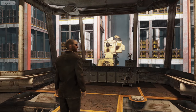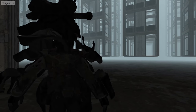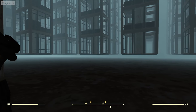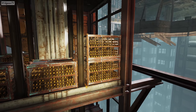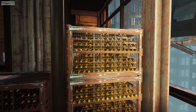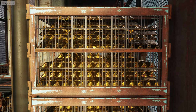Now that we know each bar's value, let's count the bars in the vault. Sneaking into the gold storage area, we can get a better look at the gold storage. For some reason, the gold is stored in these large columns. Looking closer, we can see that the columns are filled with crates that are in turn filled with gold bullion. And obviously, there's a lot here, so let's get counting.